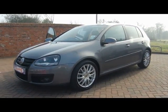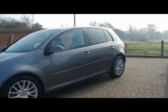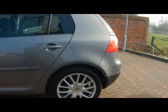Welcome to Imperial Cars. We have a VW Golf GT Sport 2.0L TDI 140 on a 58 plate. We'll take you for a brief tour around the car to highlight some features and to give you an idea of the condition as well.